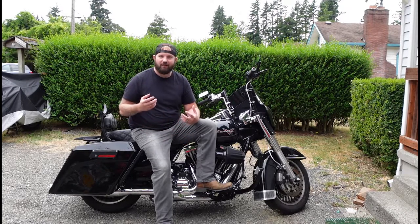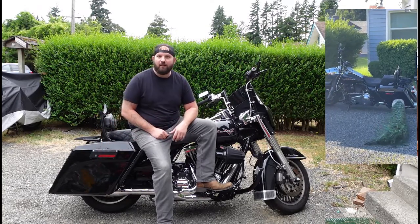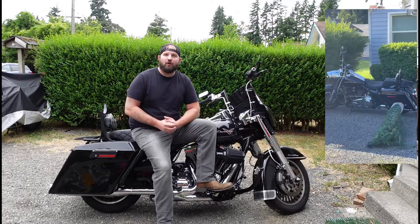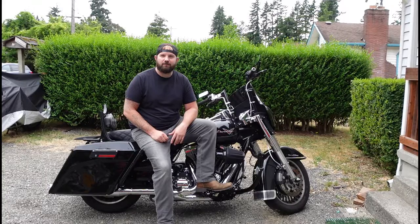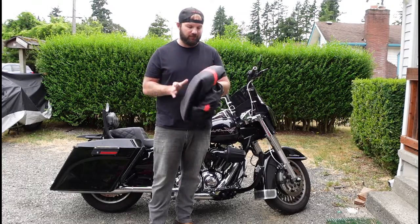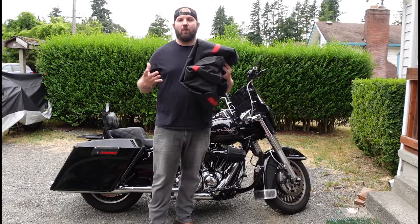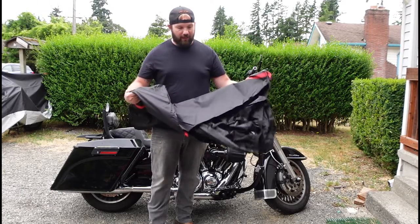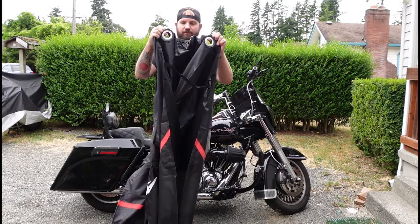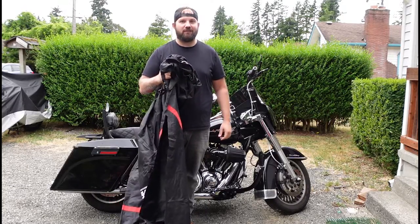I need to protect my bike and keep it from getting scratched. We've got a peacock that lives in the neighborhood who likes to attack my bike because it sees its reflection in my saddlebags and it sets off my alarm. So I partnered up with Kimimoto and they sent me an awesome motorcycle cover. It comes in large, extra large, and double XL. It's durable, all-weather, and waterproof. It features holes where I can lock up my bike, and it also features windproof buckles.